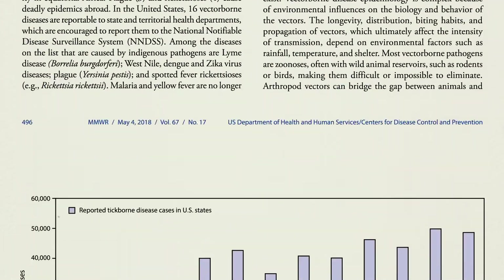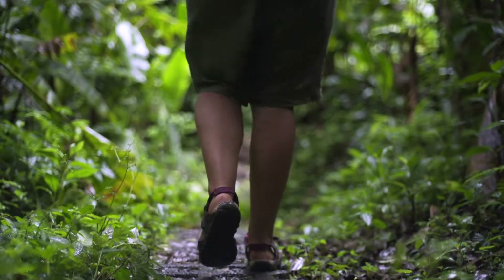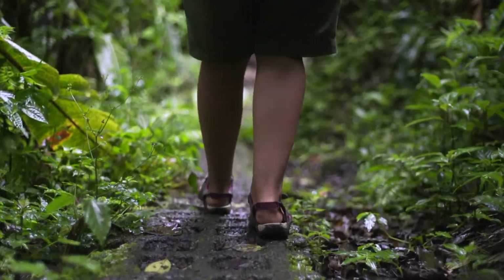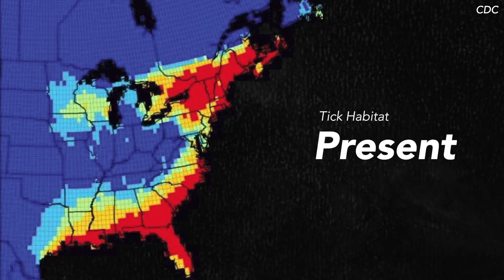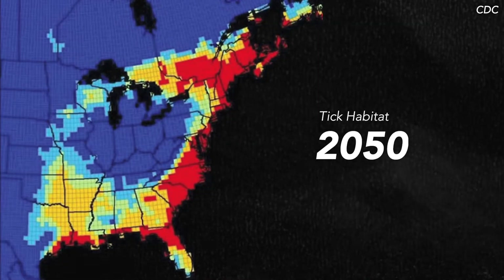Between 2004 and 2016, the number of people in the US infected by tick-borne diseases has doubled. People are spending more time in the environment that ticks live in, and climate change is almost certainly a factor. As the climate gets warmer, the habitat of the tick can increase.